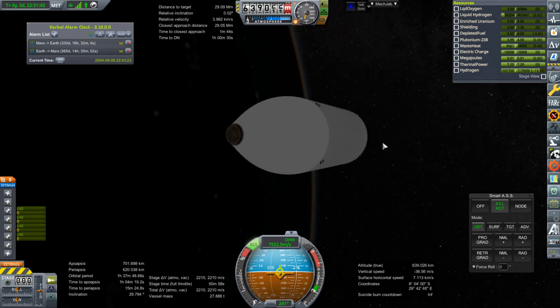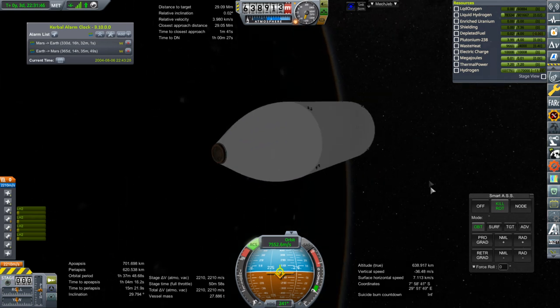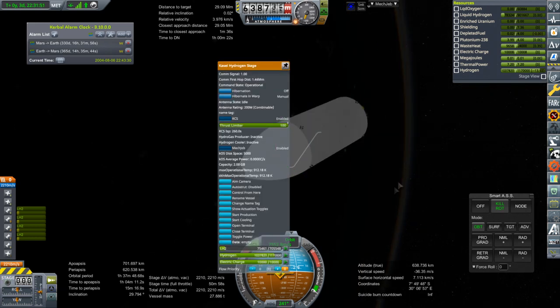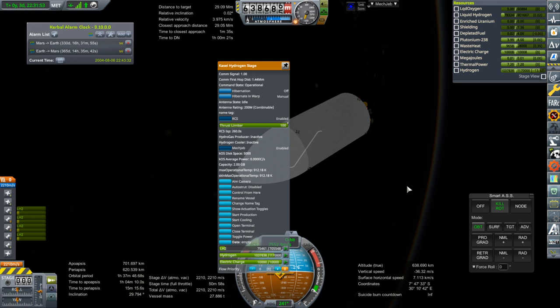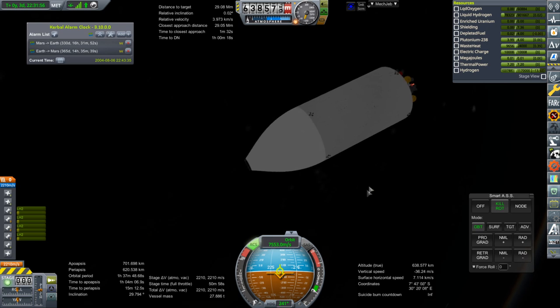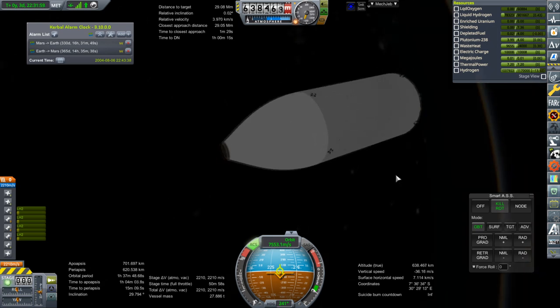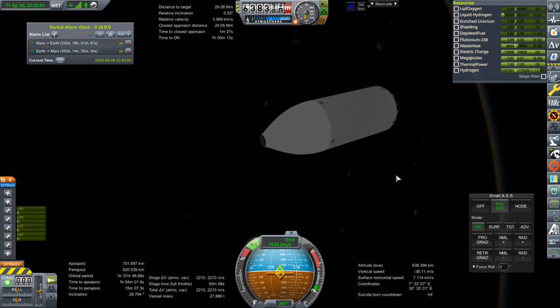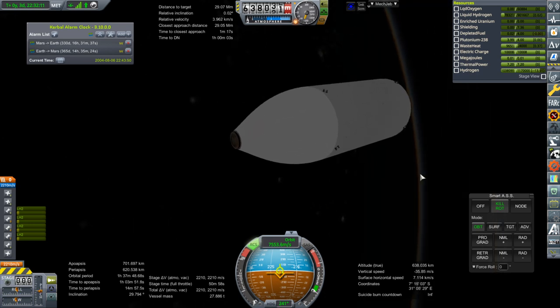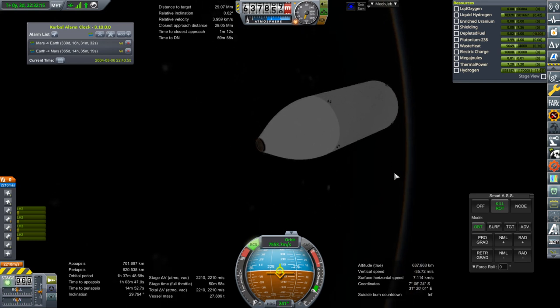We're going to put probably the new habitat module — that's going to be opposite the Quest Airlock — onto here. We need to top off its hydrogen. And I need to look into building a new lander stage — I'll probably go all the way and make a Blender model of that. Basically it'll be the same process as I did with the other lander stage, but I'll add more margin into it and give it more payload capacity.